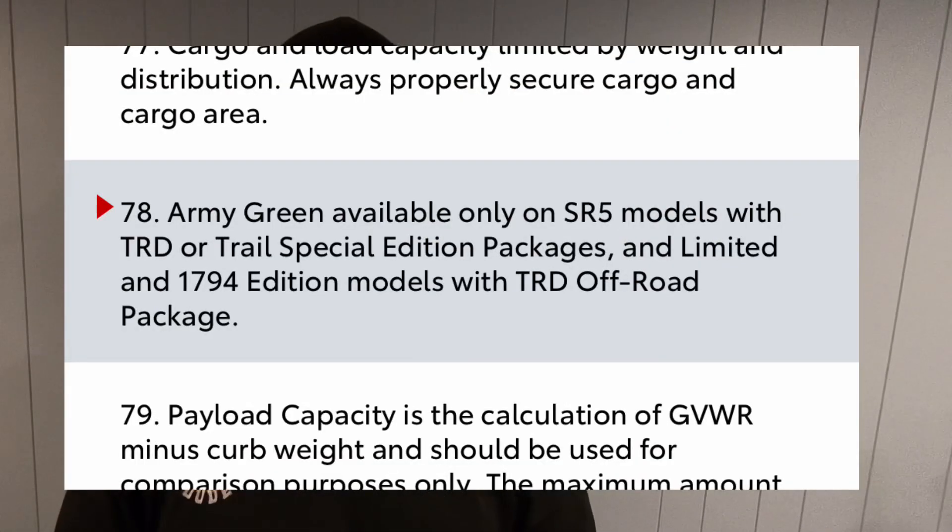So I thought they might have kept Army Green exclusive to the Trail Edition. But good news — Army Green will be available on some of the Tundras throughout the trim line. It will be available on the SR5, Limited, and 1794. But the only way to get Army Green is to have the TRD Off-Road Package or that Trail Edition in the SR5 trim. You can't just have it on a standard SR5, standard Limited, or standard 1794 — you have to have that TRD Off-Road Package or the Trail Edition for the SR5.